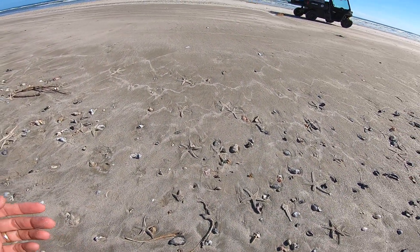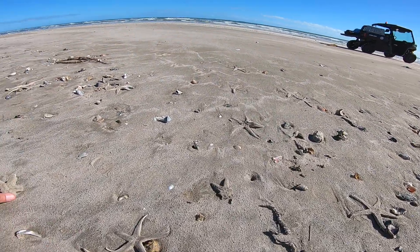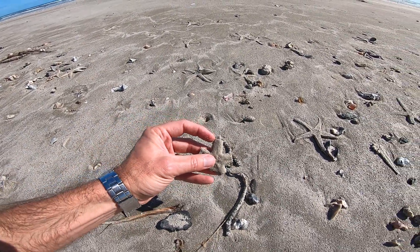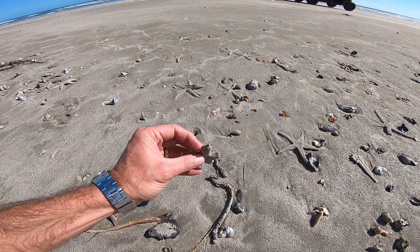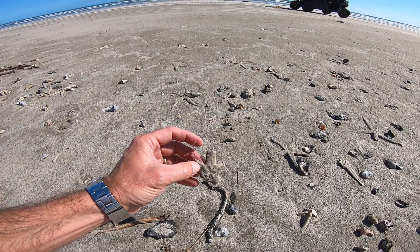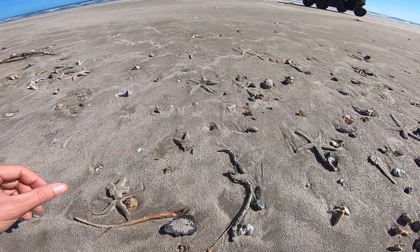...is one of the starfish that has started regenerating an arm. Oh yeah, right here! You see this right here — that arm broke off and then there's a little tip that comes out, almost looks like a tooth. That one's lost all of them, but that right there was showing it was regenerating. Very cool.